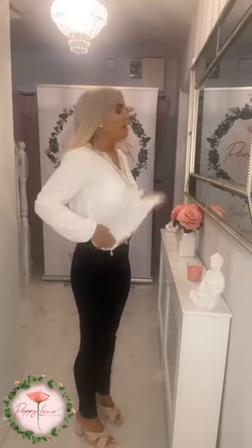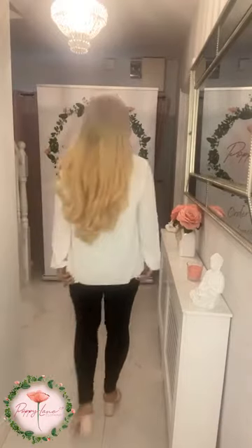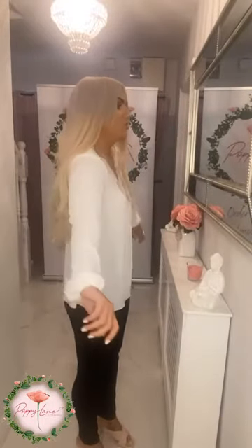The Nina Jeans are available in size 8 to size 16. The top is one size, and I'm just going to pull it out and show you how much room is in it — so lots of room. It will fit a size 8 to 14-16. I'm loving the length in it as well, and it's the exact same material as your Lily Lace, so if you've stocked up in every color of the Lily Lace, you will absolutely adore this too.